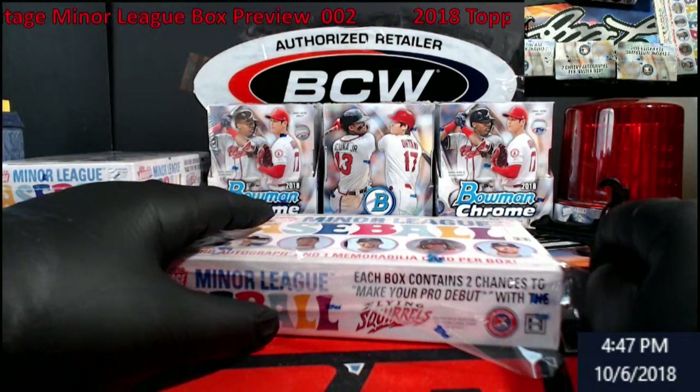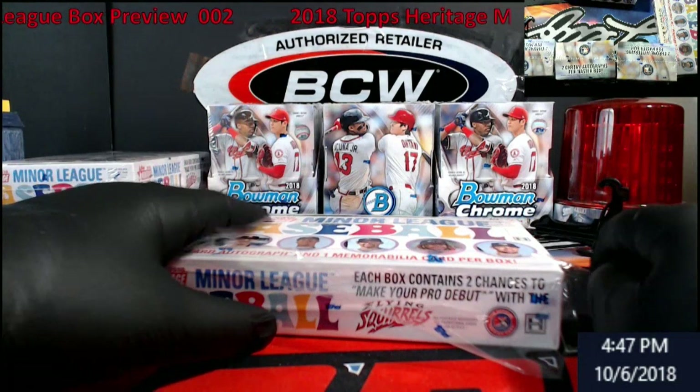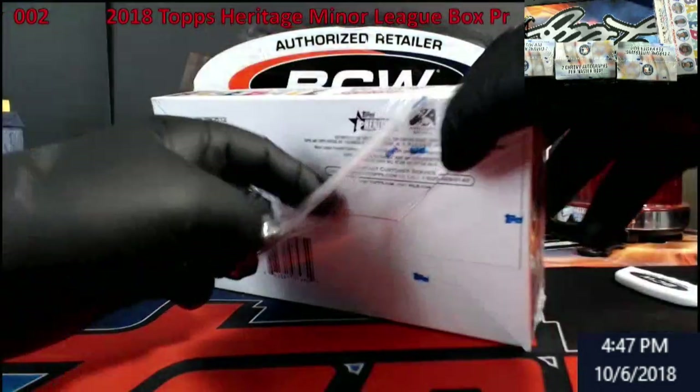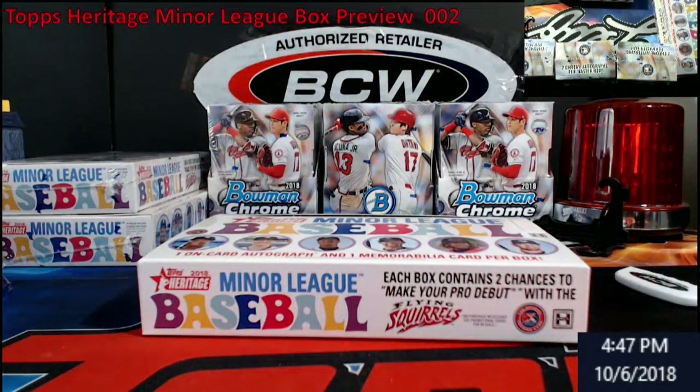Hey, what's up everybody, extreme card breaks. Sorry, I started a video and didn't realize my mic wasn't on, so I started talking to myself for a minute. Let's try another one. These 2018 Heritage Minor Leagues, I just started getting it open and I looked and noticed the wrong color light on the mic.